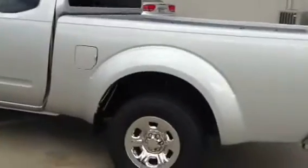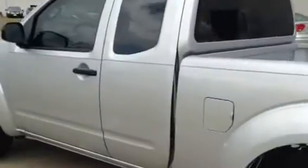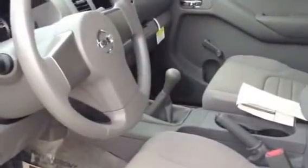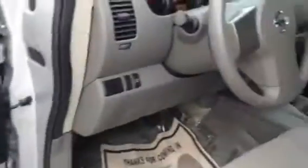It looks like you were looking for one that's a base model vehicle. This vehicle is actually the entry-level model of the Frontiers. As you can see inside the cabin area, it is a five-speed manual transmission with no power options. It has roll-down windows. This particular one does not have a radio.